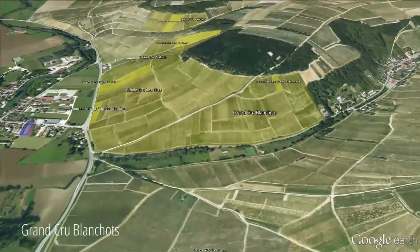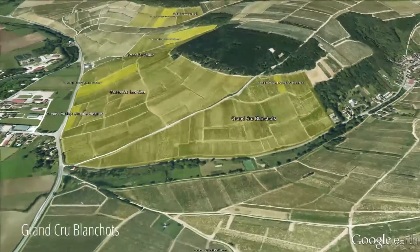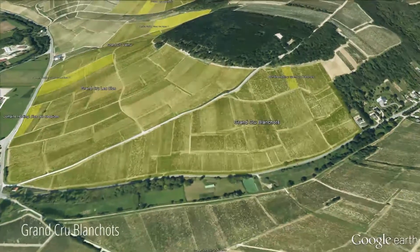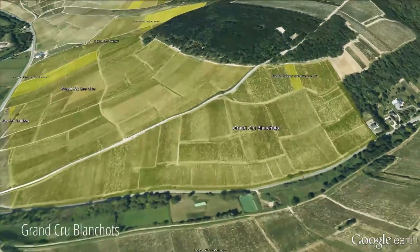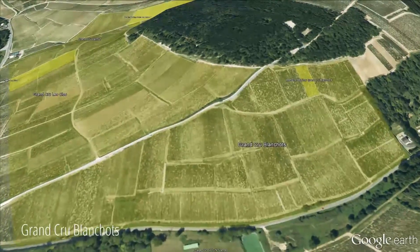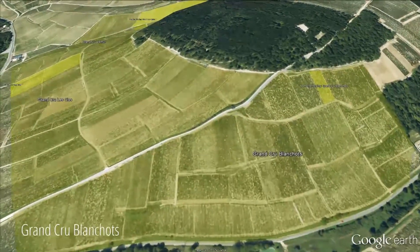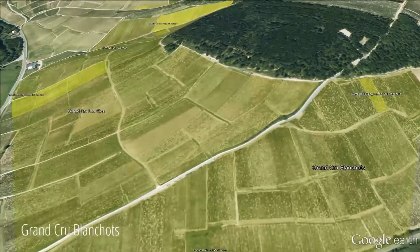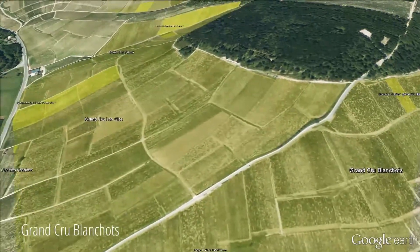Here we are looking again at Grand Cru Blanchot. Grand Cru Blanchot is a small parcel of 0.10 hectare. It's on the top of the hill, very heavy clay. It's a very rich Grand Cru, but we don't produce very much — only two and a half barrels a year because of the size of the parcel.